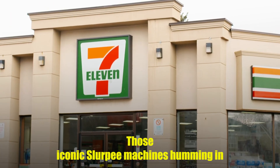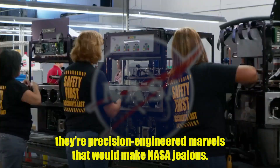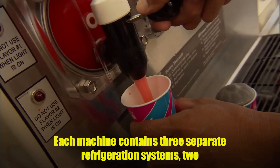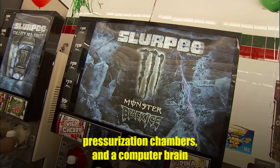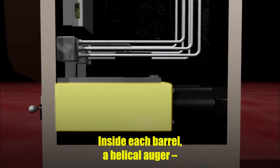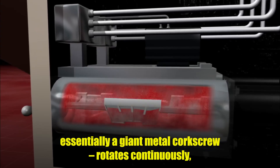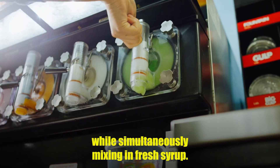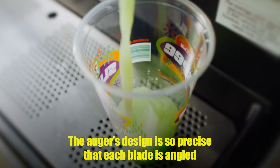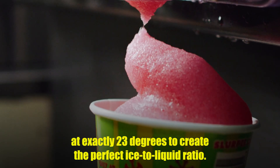Those iconic Slurpee machines humming in every 7-Eleven aren't just dispensers — they're precision-engineered marvels that would make NASA jealous. Each machine contains three separate refrigeration systems, two pressurization chambers, and a computer brain that makes thousands of micro-adjustments every hour. Inside each barrel, a helical auger — essentially a giant metal corkscrew — rotates continuously, scraping ice crystals from the walls while simultaneously mixing in fresh syrup. The auger's design is so precise that each blade is angled at exactly 23 degrees to create the perfect ice-to-liquid ratio.